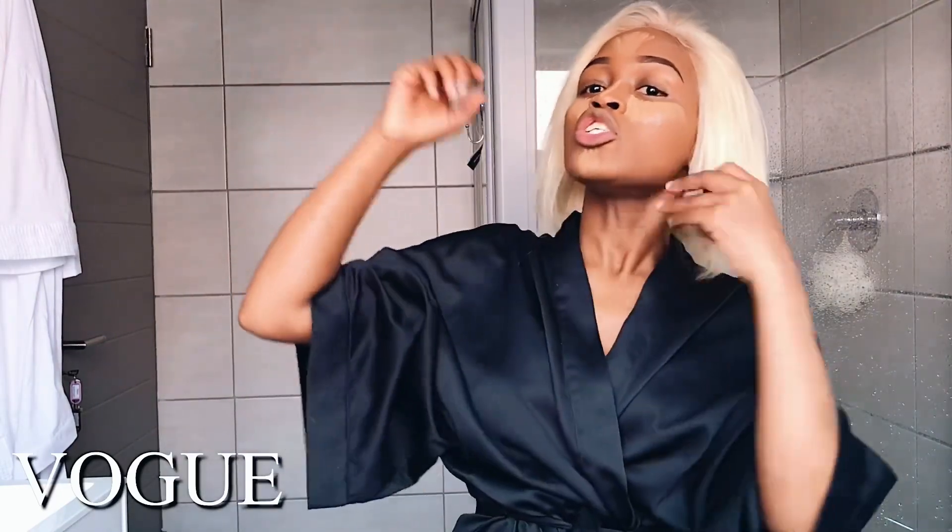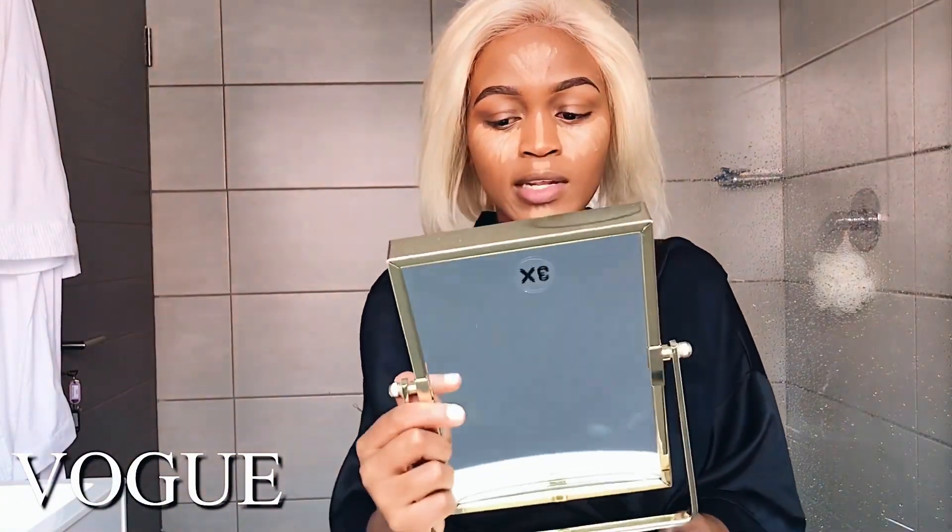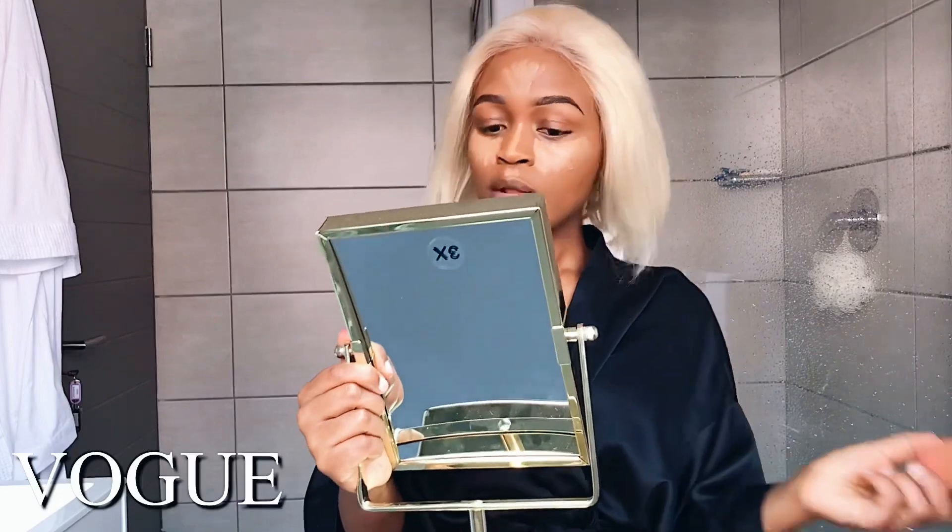I'm going to take my sponge and blend. I really need my mirror here — I'm struggling. So I'm just going to blend everything out.